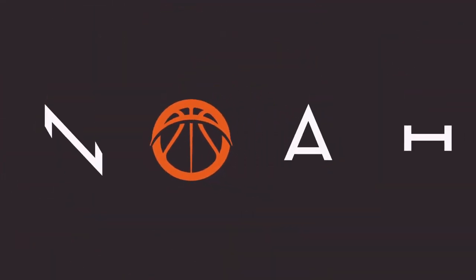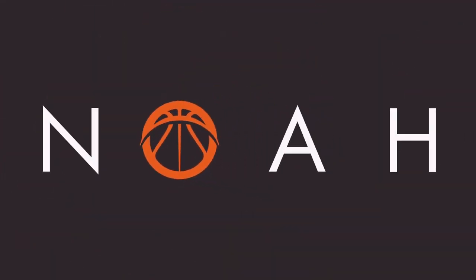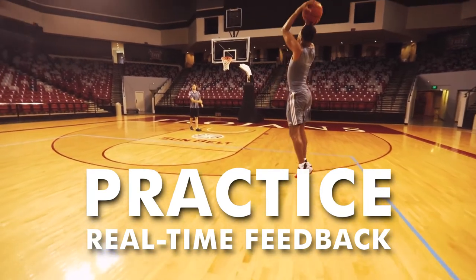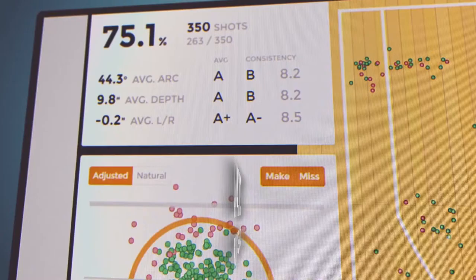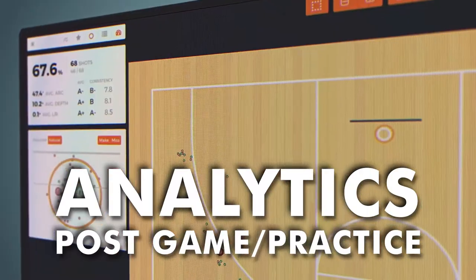NOAA focuses on three essential areas of basketball advancement: real-time feedback during practice for improved shooting, live and automated in-game data, and in-depth post-practice and game analytics.